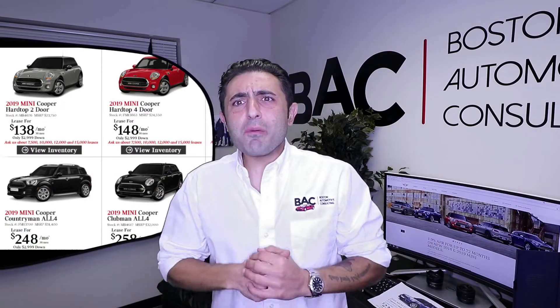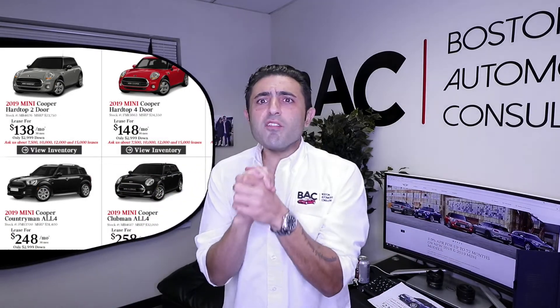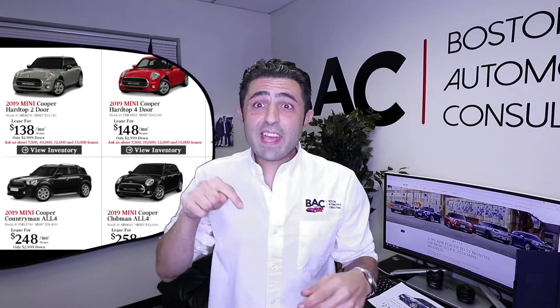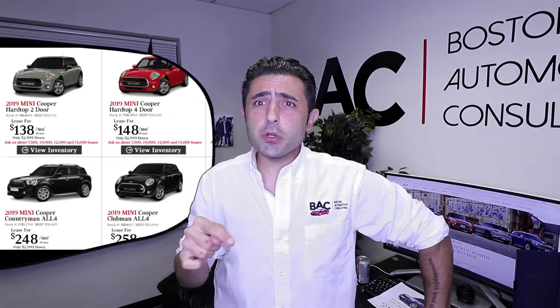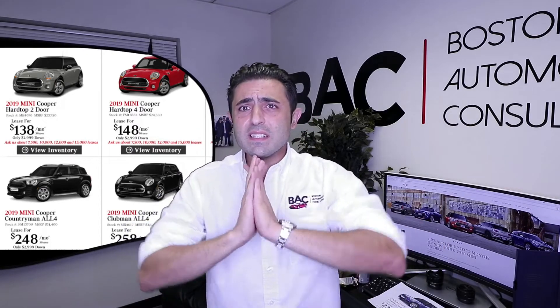What's happening guys? Ari here from Boston Automotive Consulting. Here today to talk about one of my all-time favorites, the MINI Cooper. And today we're going to be talking about the Countryman All 4S and how to go about getting the best deal on this car.